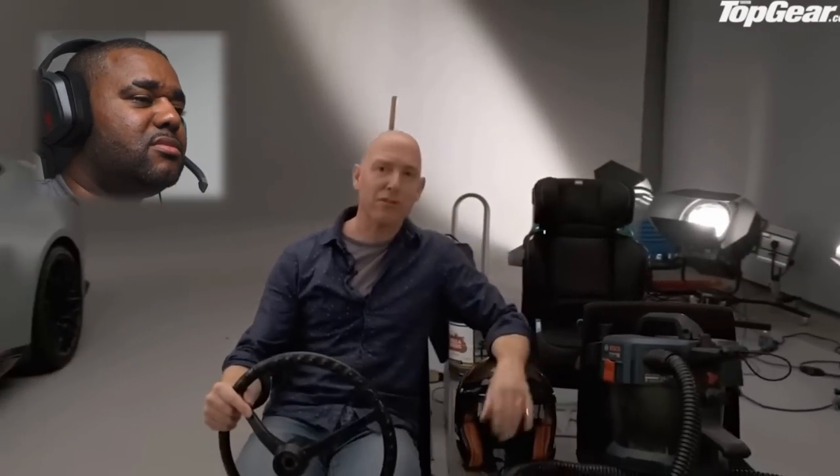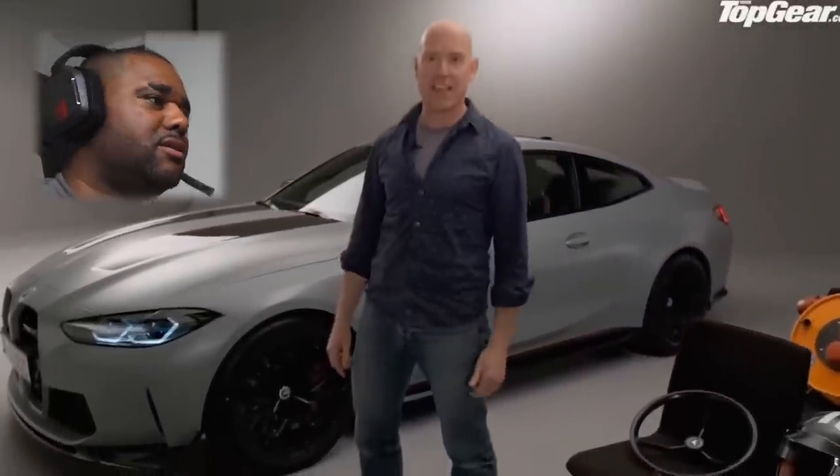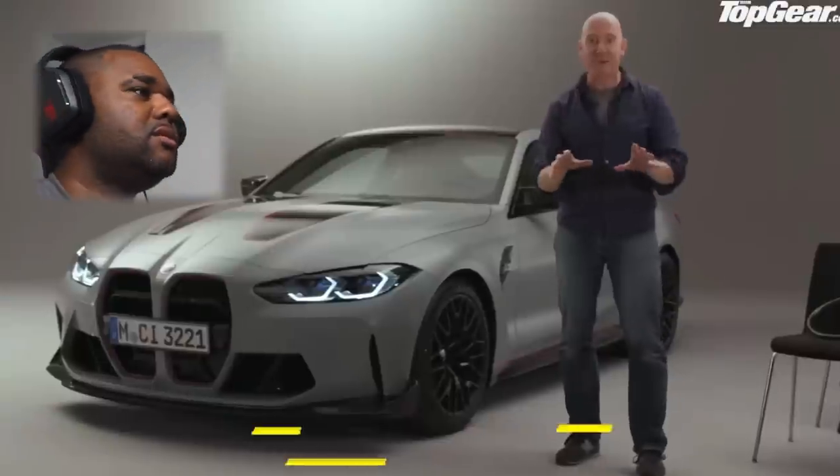This, people, is 100 kilos of stuff — it's the amount of weight BMW has taken out of a standard M4 to create this. That is sick. When you're looking like that CSL, yeah, they're bringing back the CSL badge. Who is this guy that presents for Top Gear? It's crazy.